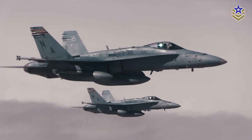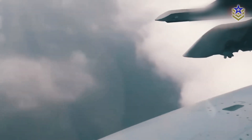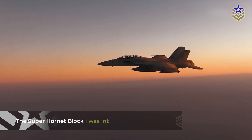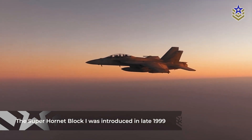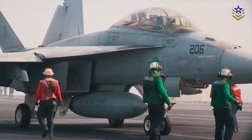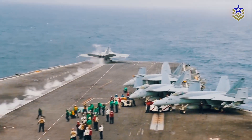The Boeing FA-18E and FA-18F Super Hornet are carrier-capable supersonic aircraft known for their highly versatile multi-role fighter capabilities. Introduced in late 1999, the Super Hornet Block 1 marked a significant evolution from its predecessor, the FA-18 Hornet. Key enhancements include a 33% larger internal fuel capacity, upgraded avionics, and a more powerful engine, resulting in expanded range and payload capabilities.